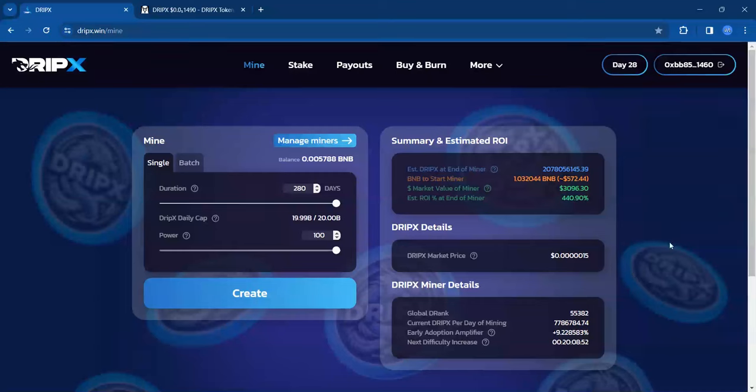Hello, this is CryptoNeptune and in this video we're going to do a wellness check on DripX. We're going to take a look at the protocol, look at some of the price action, and look at the BNB payouts too to see how that's looking. Remember, nothing I say is financial advice. Use risk capital only, and thank you to those who continue to support the channel.